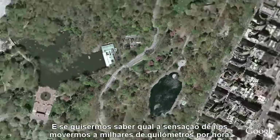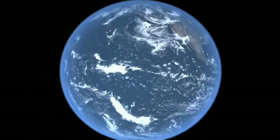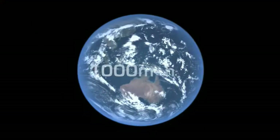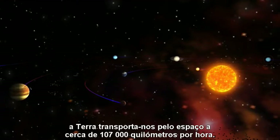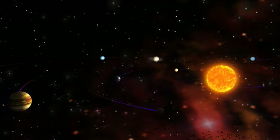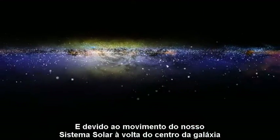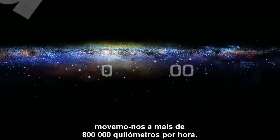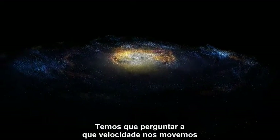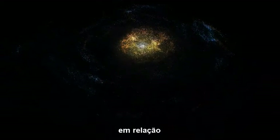And if you want to know what it feels like to move at a thousand miles per hour, just look around. Because of the Earth's spin, we zip along our time zone at a speedy one thousand miles per hour. And because of its motion around the Sun, the Earth carries us through space at about sixty-seven thousand miles per hour. And because of the motion of our solar system about the center of our galaxy, we are moving at more than half a million miles an hour. But it's not enough to ask how fast am I moving — we must ask how fast am I moving relative to some other thing?